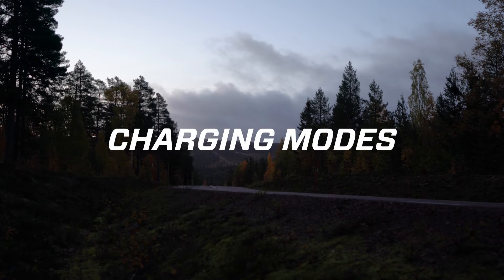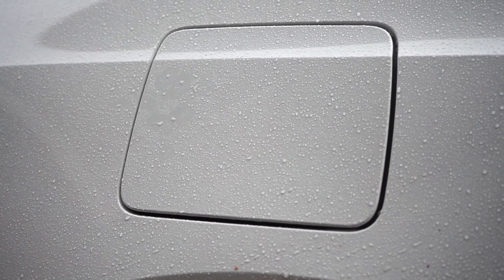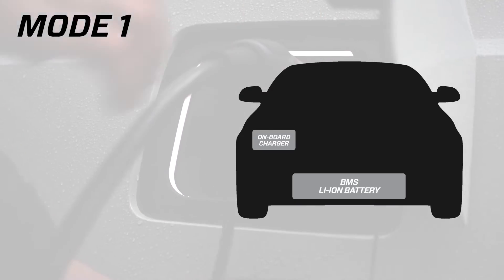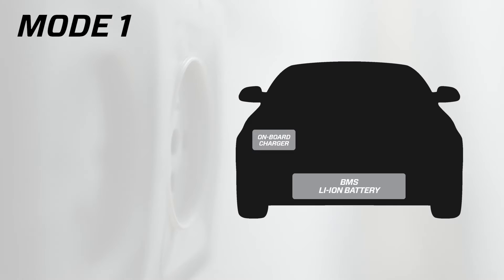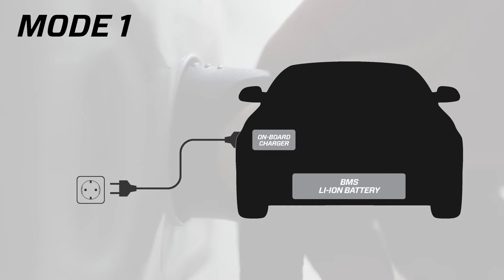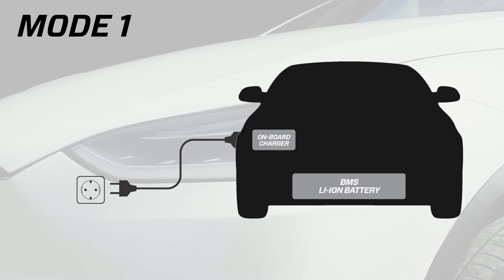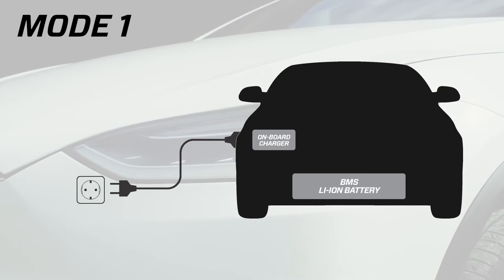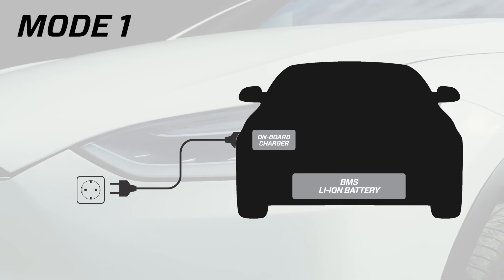EV charging is split into four modes. Three of them use AC charging, while the fourth uses DC charging. Mode 1 was the most basic way of charging an EV, where you connected a cable between the household mains plug at one end and the vehicle at the other. This method did not provide any communication with the vehicle and has now been banned in many countries due to the safety risks involved, such as risk of electric shocks or fire.